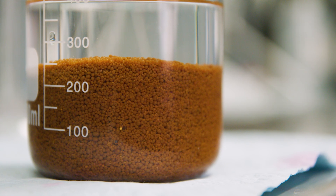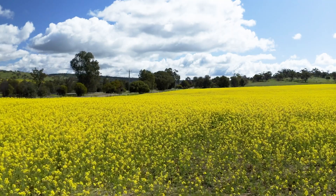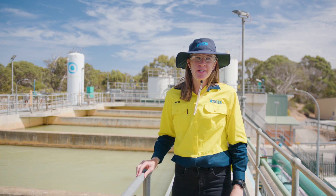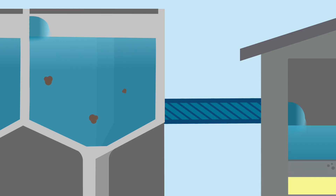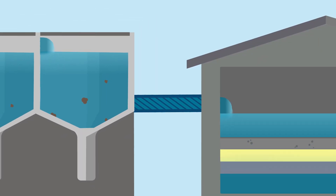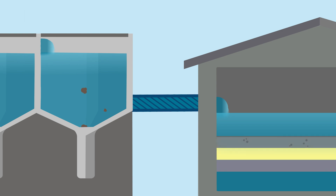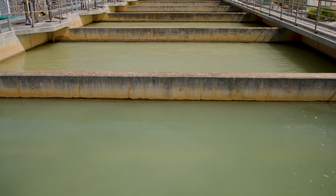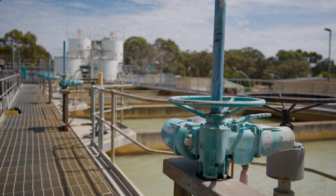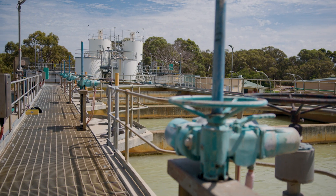These pellets are recycled in farmland to help plants grow as they contain a lot of natural minerals. After the water has been softened, it's passed through these dual media gravity filters. Nirrubup has 11 filters in total. These filters use a layer of sand and a layer of anthracite to remove any minute particles before the water is then pumped into the clear water tank on site.